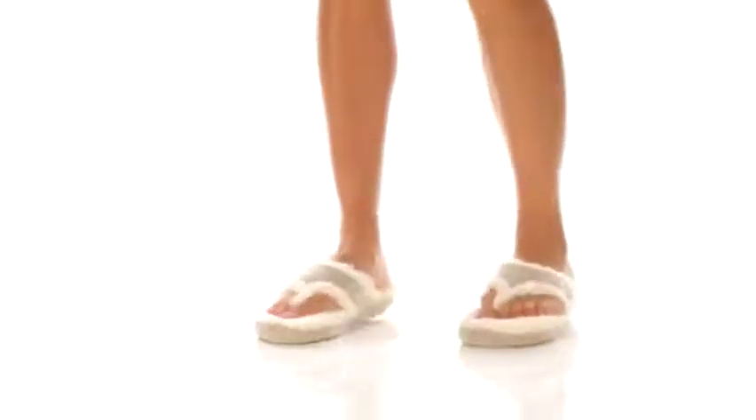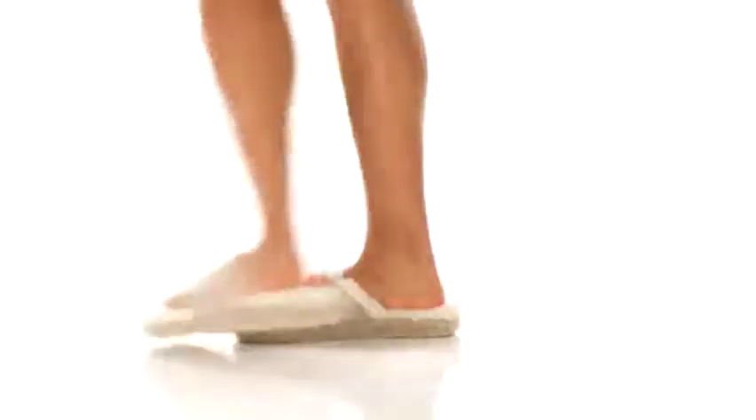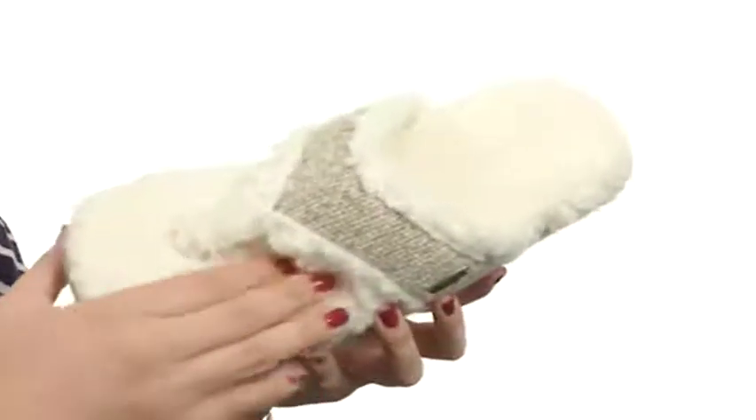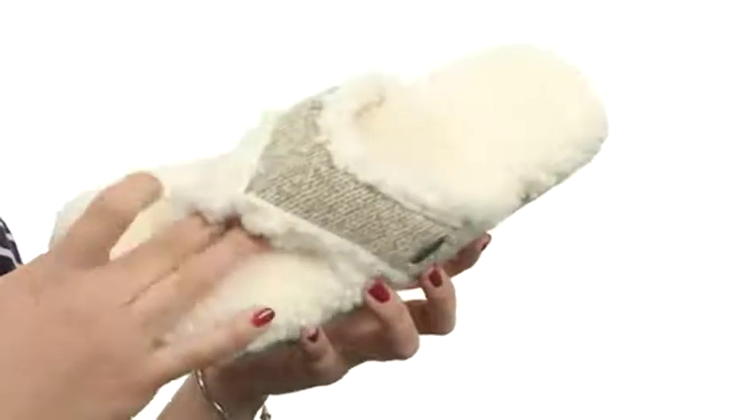What's going on everybody? My name's Autumn and this is the Thong Rag from Acorn. This cozy slipper is made of heritage rag wool and thick berber lining. I love the knit design on the thong strap as well.